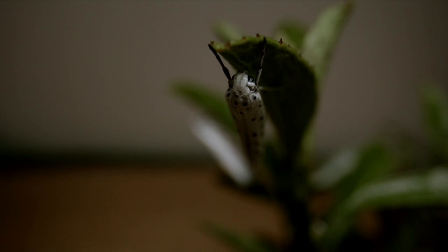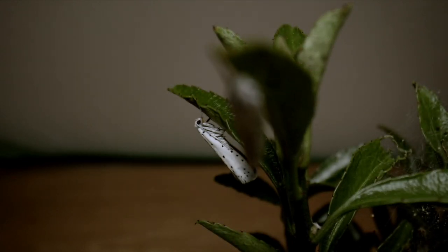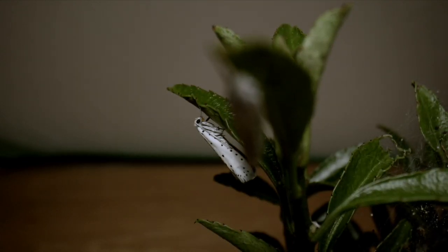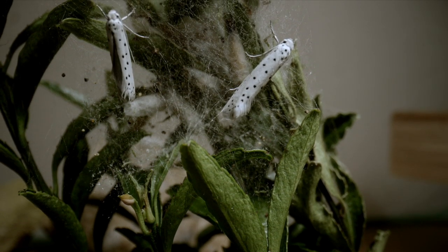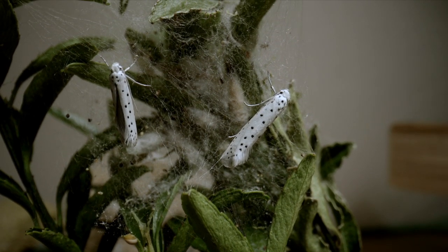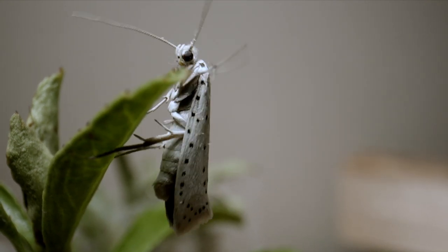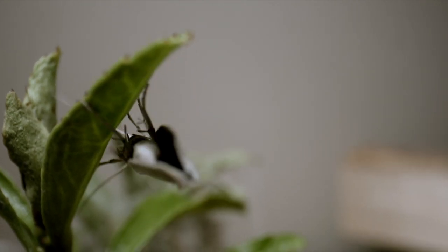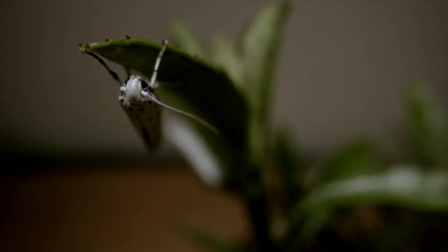They remain like this for around two weeks before the adult moth emerges — they are both tiny and beautiful. Females secrete a pheromone shortly after emerging from their cocoon, which will draw males to her. After mating, she will lay her eggs and die shortly after. Whilst the male moths live for a week or more, the female only lives for around 24 hours.